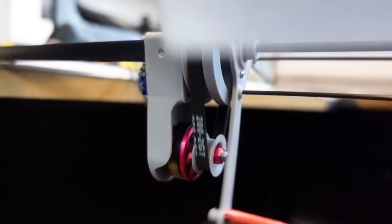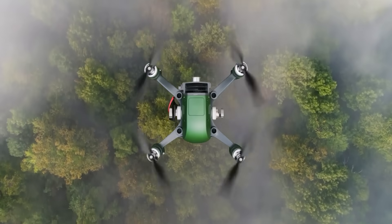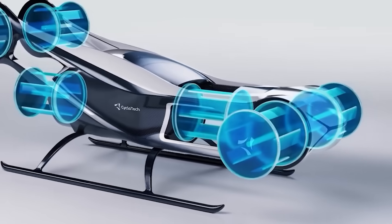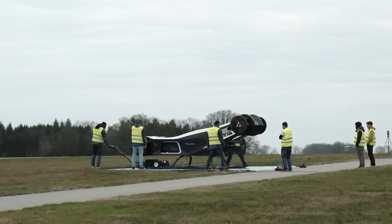Cycloidal propulsion is not just an alternative — it's a statement. It shows that even in an era dominated by electric motors and drones, there are still radically different ways to fly. And as engineers continue to refine this system, one thing becomes clear: the future of flight might not spin the way we've always imagined.